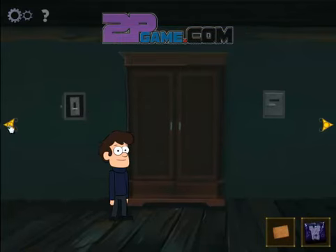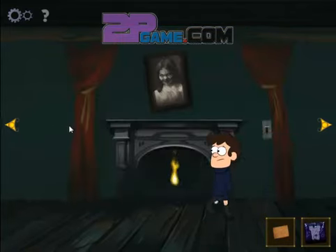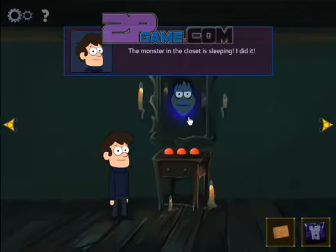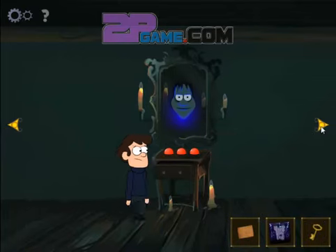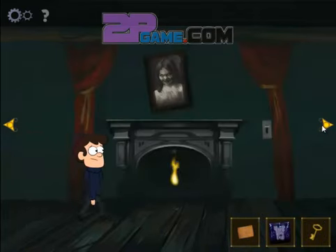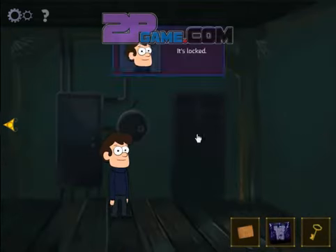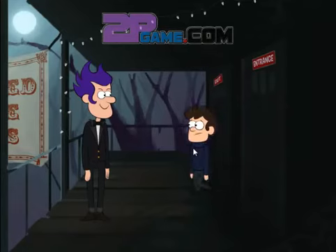I'd better stay away from... The monster... It's locked. I am out!